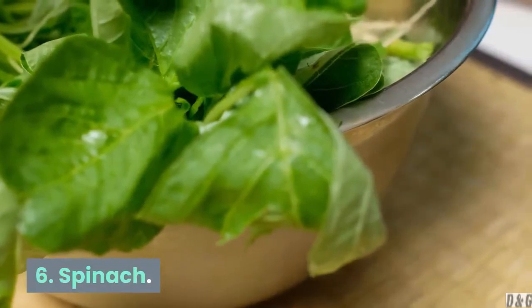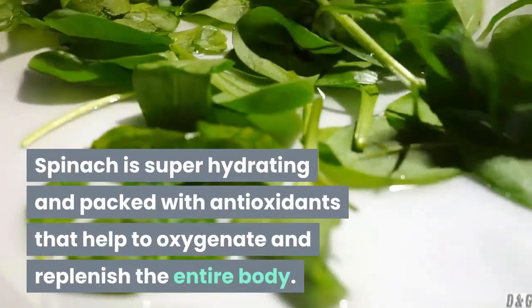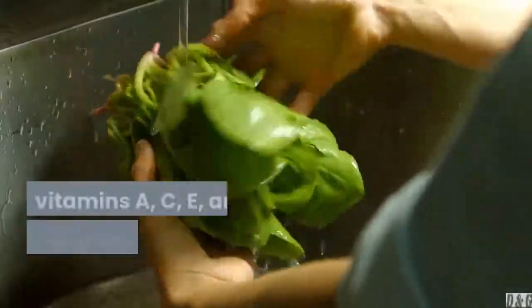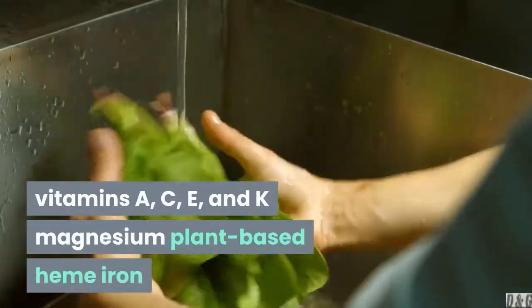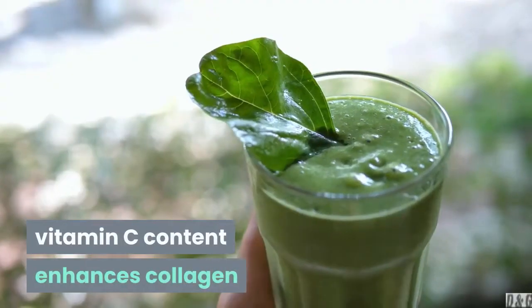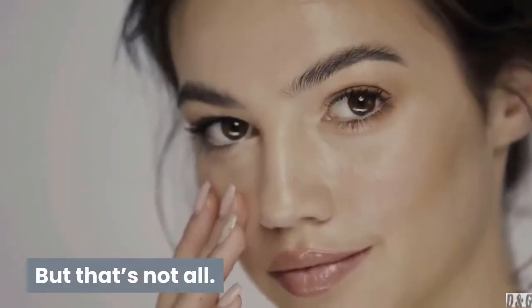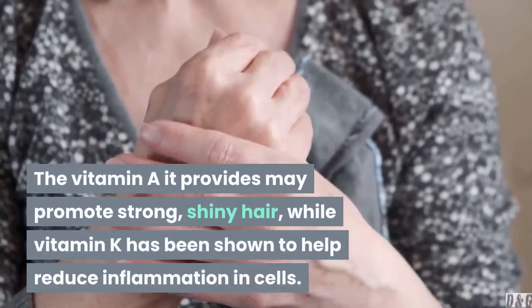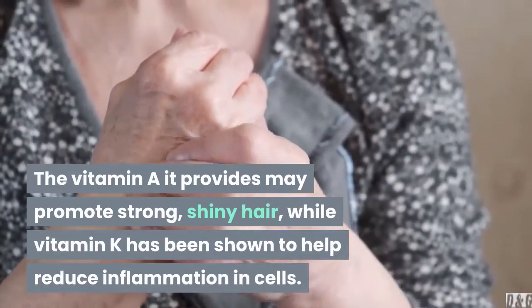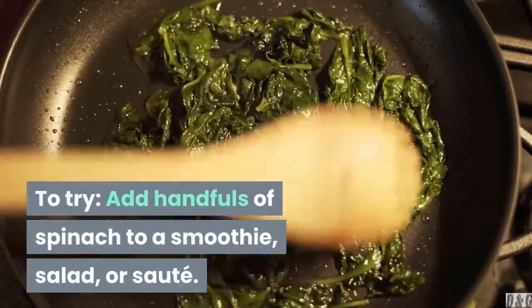6. Spinach. Spinach is super hydrating and packed with antioxidants that help to oxygenate and replenish the entire body. It's also rich in vitamins A, C, E, and K. This versatile leafy green's high vitamin C content enhances collagen production to keep skin firm and smooth. The vitamin A it provides may promote strong, shiny hair, while vitamin K has been shown to help reduce inflammation in cells. To try, add handfuls of spinach to a smoothie, salad, or sauté.